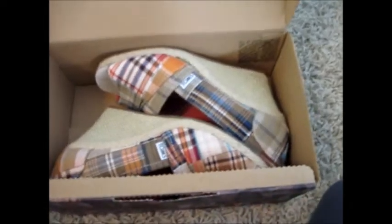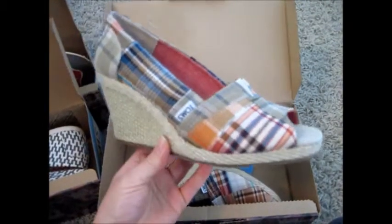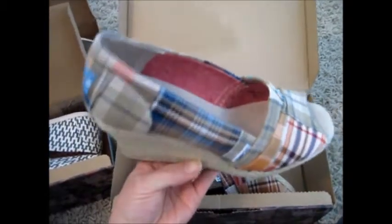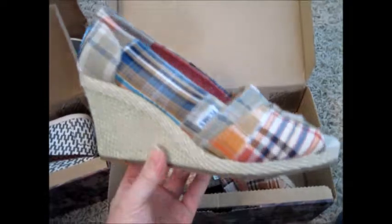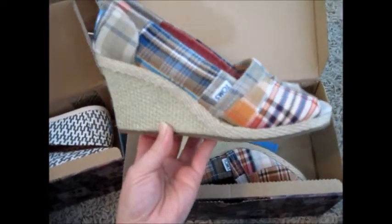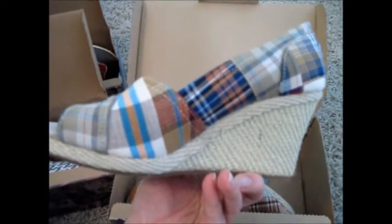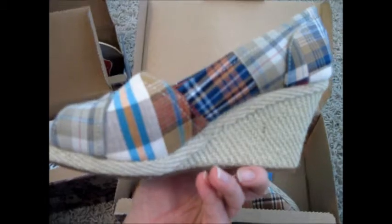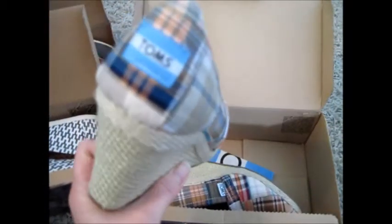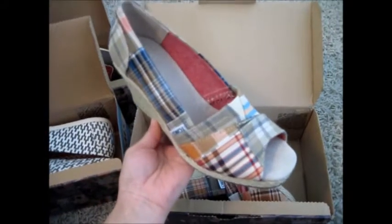The last pair I got are a Madras print wedge. These are a little bit more dressy. I probably won't wear these to the park too much, even though I probably could. I wanted one pair that were a little bit more dressy that I could wear with like shorts or a dress or a skirt. I really love the Madras print in general — that's what my son has in his room. I've always been in love with this print. I think it's classic, timeless, and it matches with a lot of different colors.